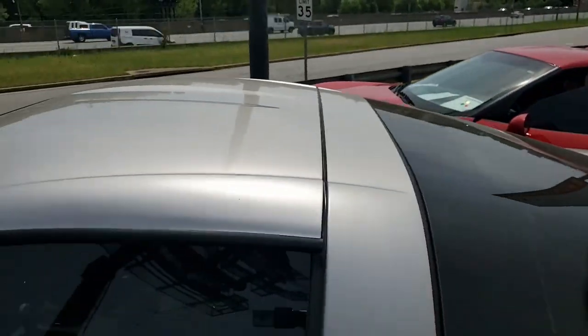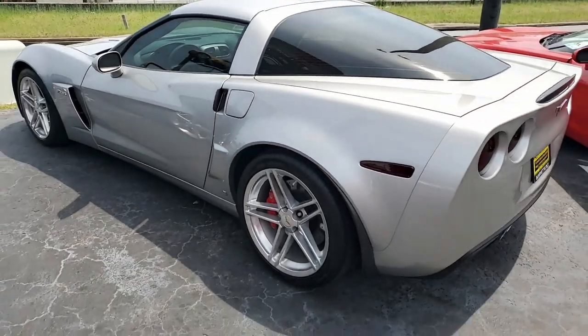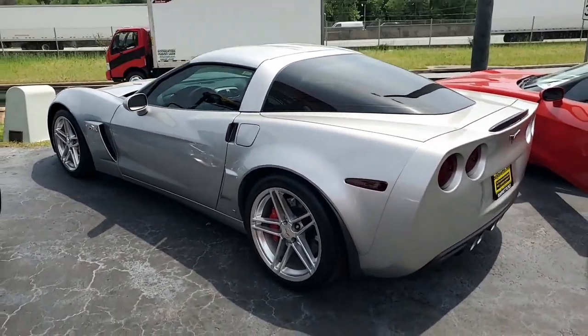Best of all, it comes with a clean Carfax. You can count on that because Viabette always has hand-picked Corvettes.